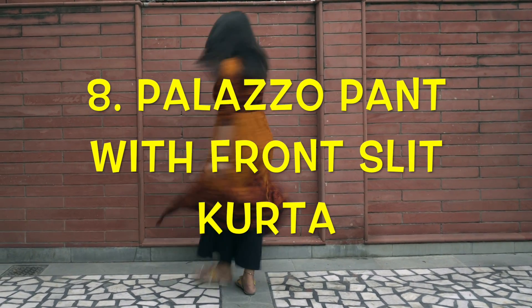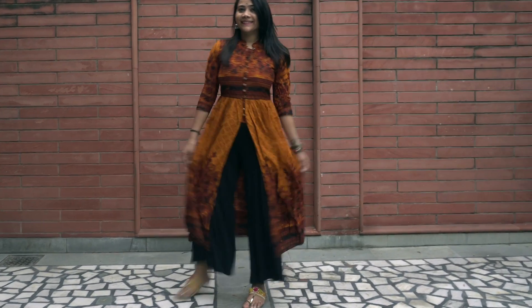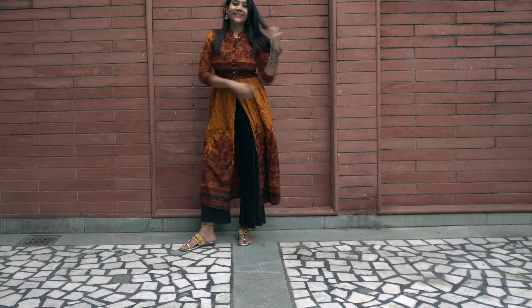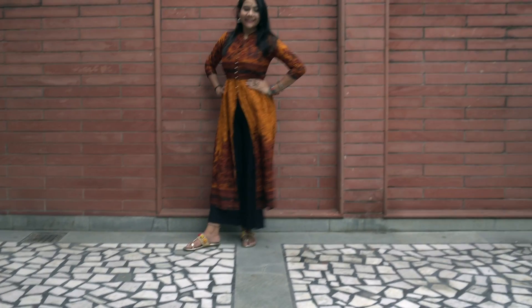Palazzo pant with a front slit kurta or anarkali A-line kurta — this look is very simple and sober. I wore my favorite flats with little jhumkas, and that's all. It's a perfect day look.